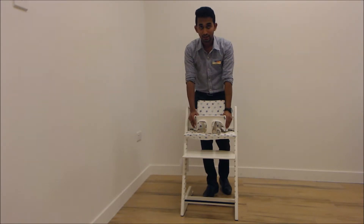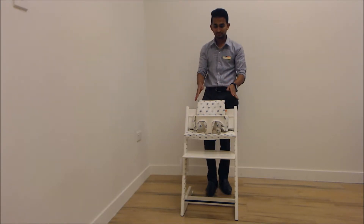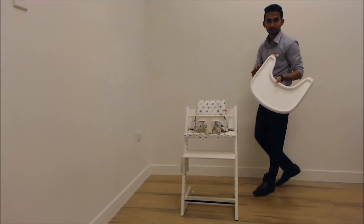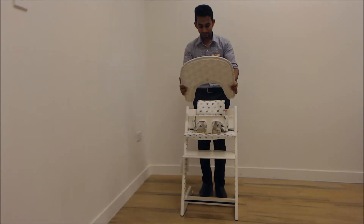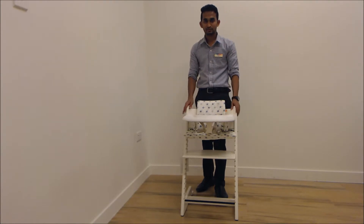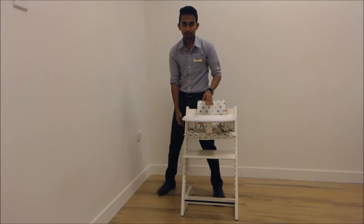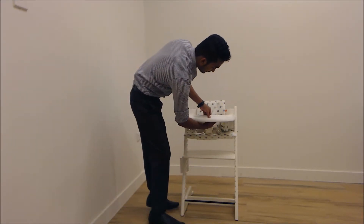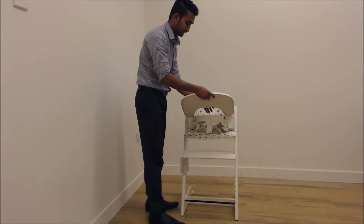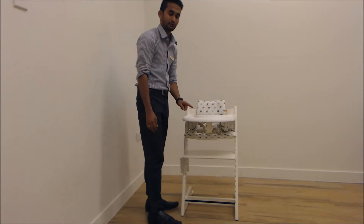There are two kinds of trays: the tabletop and the Stokke tray. I will show you how the Stokke tray is fixed to the chair. This tray is sold separately and can be easily fixed. Make sure that without the baby set, this tray cannot be used at all — only the tabletop can be used. When you have the baby set, only then can you use the tray. To remove it, there is a button underneath — just press it. To fix it, click all the sides until you hear a click sound.